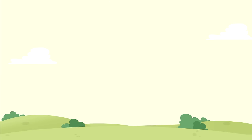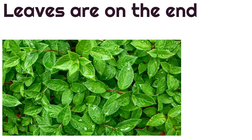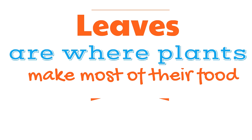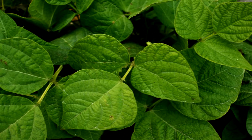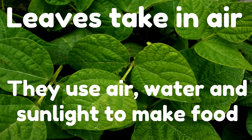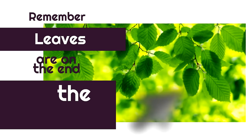The next part of the plant we're going to learn are leaves. The leaves are on the end of the stems of plants. Leaves are where plants make most of their food. The leaves take in air, and they use air, water, and sunlight to make food. Remember, leaves are on the end of the stems.